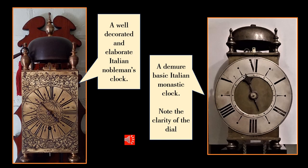Compare the very basic Italian monastic clock on the right to that of the highly decorative Italian lantern clock on the left. They are of the same period but obviously the one on the left is going to be more expensive and only affordable by the upper class nobleman of Italian society of that period. But notice also how easy it is to read the dial to quite an accurate time on the little monastic clock — that's very important for a monastery where prayers have to be called at specific times of the day.